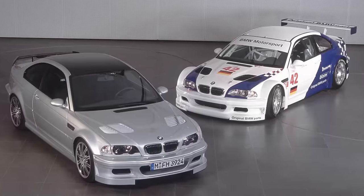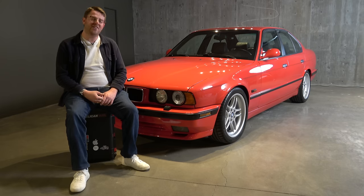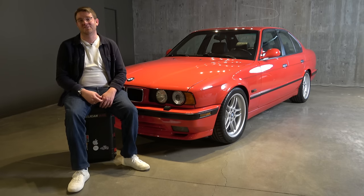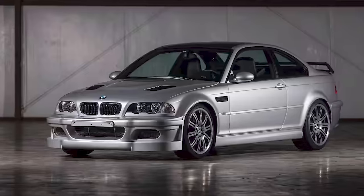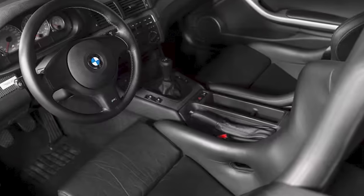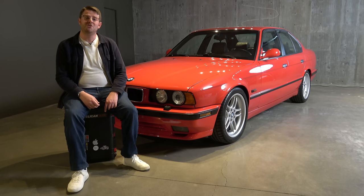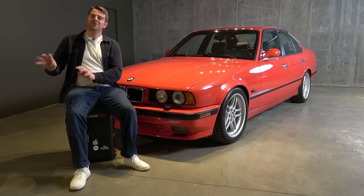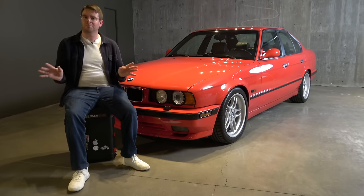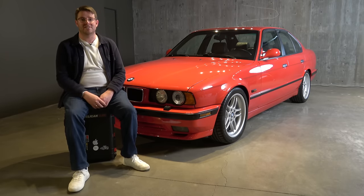Although BMW M was very imaginative with the aerodynamic design for the Strasse version, they weren't so creative when it came to color choices. You could only get the car in one combination: titanium silver with a black interior. And if you wanted the privilege of driving an M3 Strasse version, you had to pony up 250,000 euros. But sales really weren't the focus of that car — the whole purpose was to get the M3 GTR homologated for racing, and it did just that.